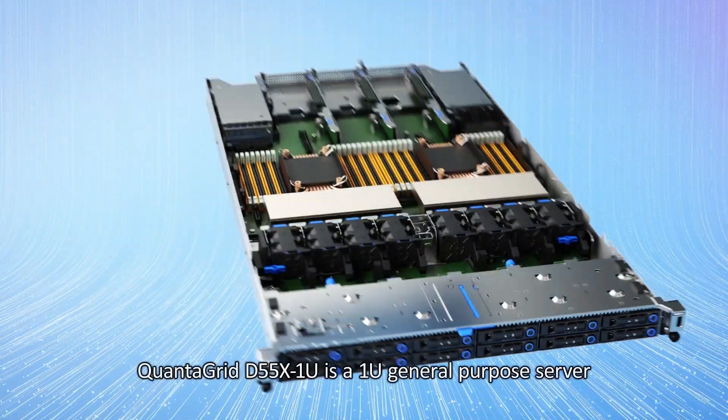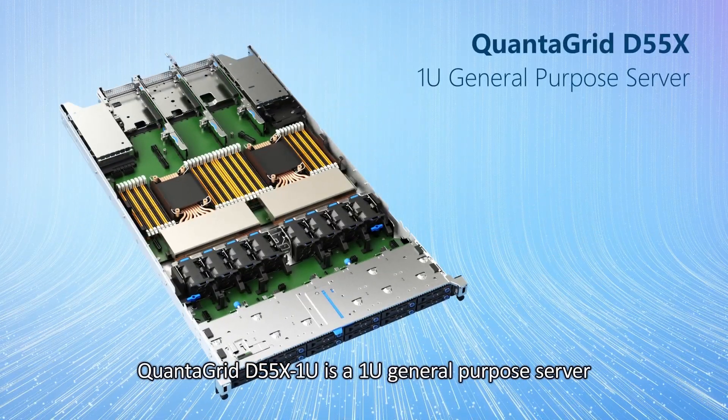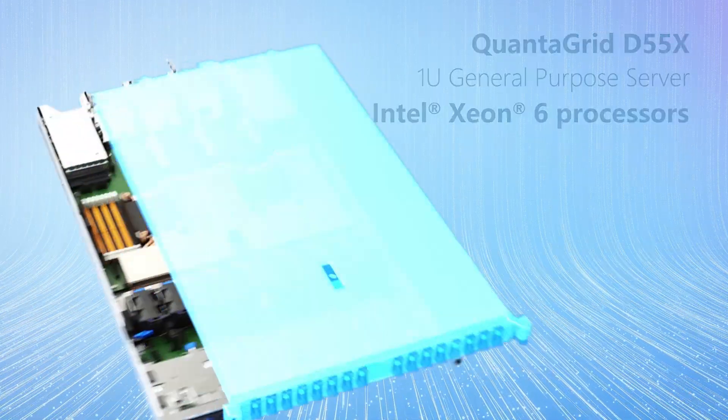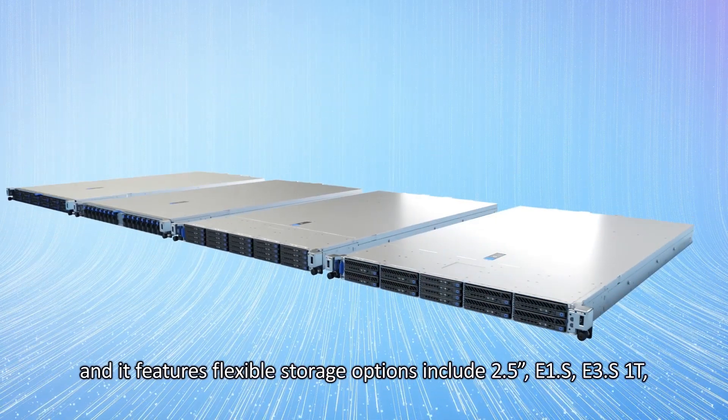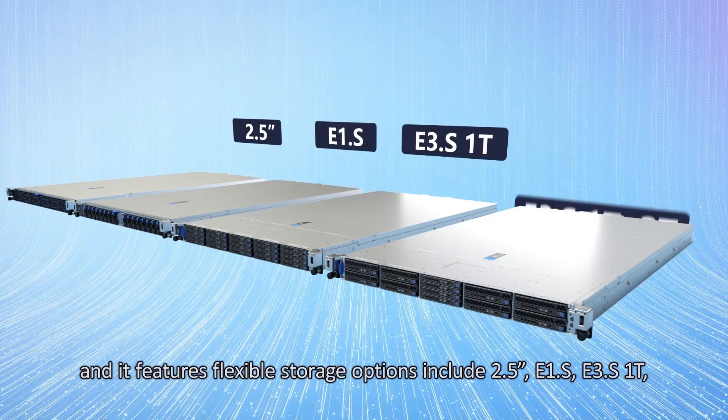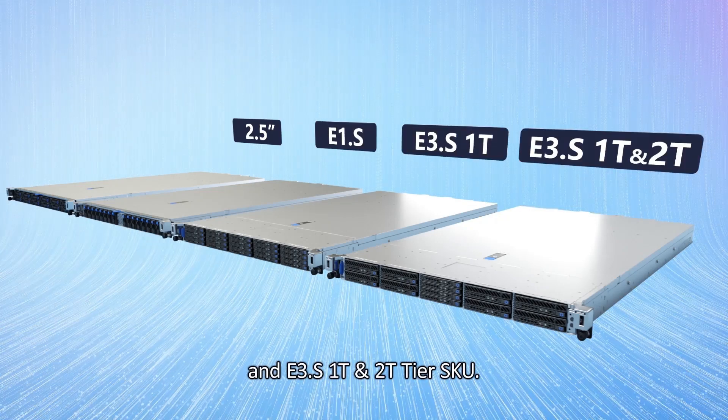The QuantaGrid D55X1U is a 1U general-purpose server powered by dual Intel Xeon 6 processors. It features flexible storage options including 2.5-inch, E1.S, E3.S1T, and E3.S1T in 2T tier SKU.